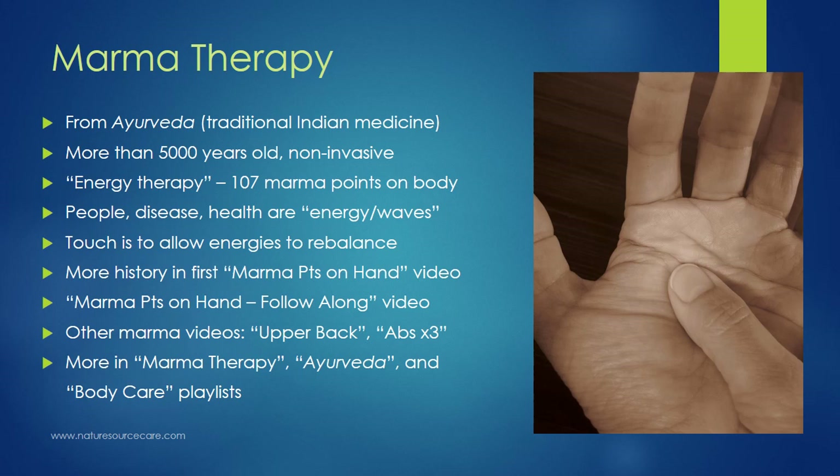Marma therapy is an energy therapy. There are about 107 marma points on the body. Since this is an energy therapy, you have to shift your mindset a bit and start to think about people, states of disease and health as sort of energy or waves. By touching and stimulating these points in different ways, you allow those energies to rebalance themselves to create better harmony and health within somebody.